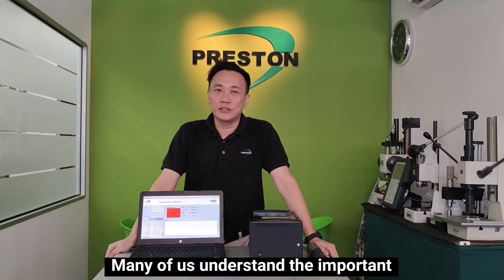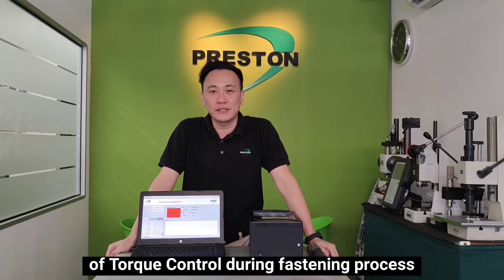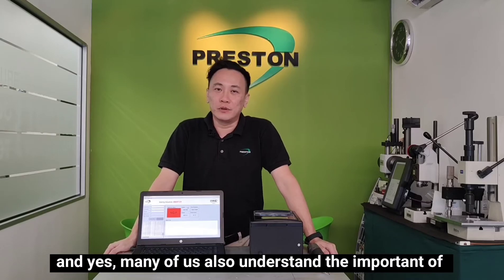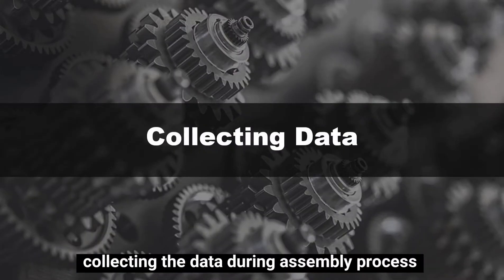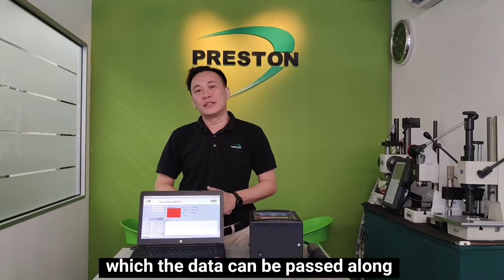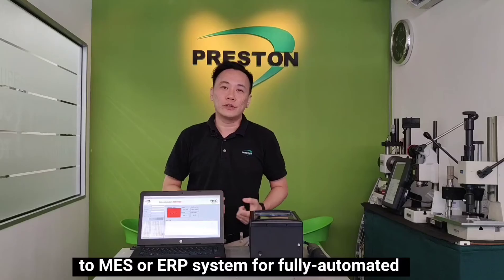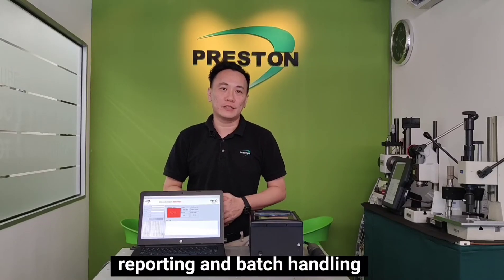Many of us understand the importance of torque control during the fastening process. And many of us also understand the importance of collecting data during the assembly process, which can be passed along to the MES or ERP system for fully automated reporting and batch handling.